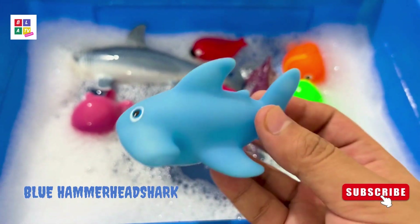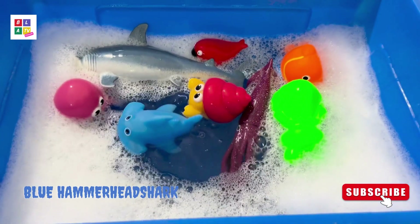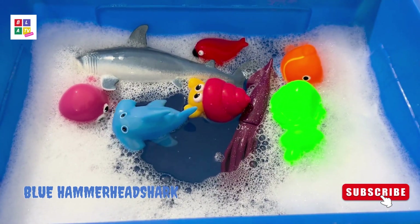Blue hammerhead shark! Blue hammerhead shark!